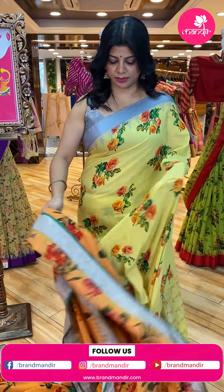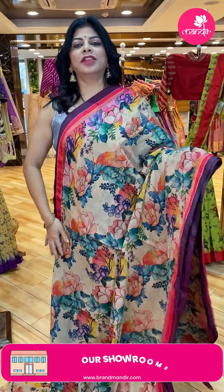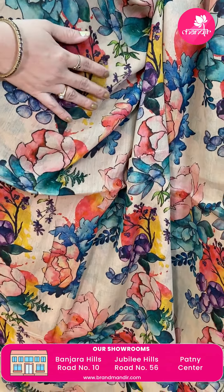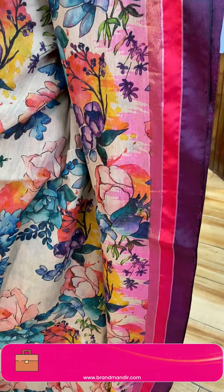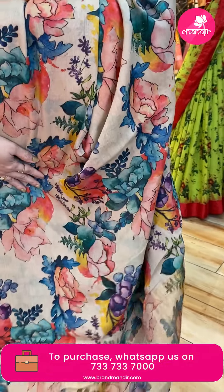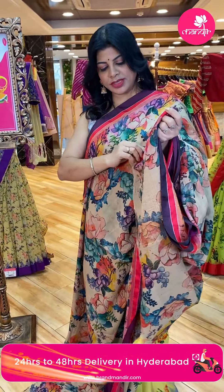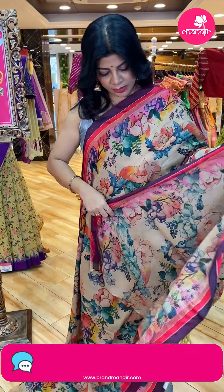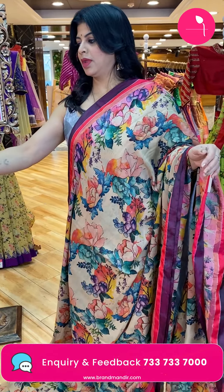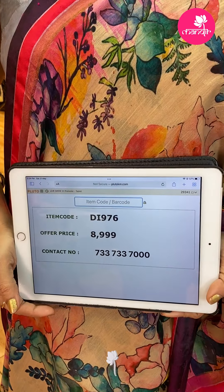Very lovely! Next one — beige, lovely beige color khadi cotton saree with beautiful all-over print. Border — double silk borders, wine and pink color, hot pink with one-inch tissue border. Pallu — running pallu with khadi and tissue. Running blouse only for this one — you can go for wine color or hot pink blouse. Price is 8,999. DI976 is the code.